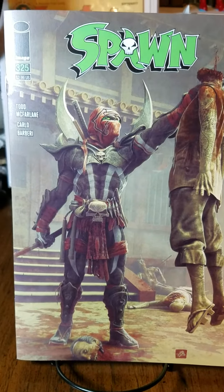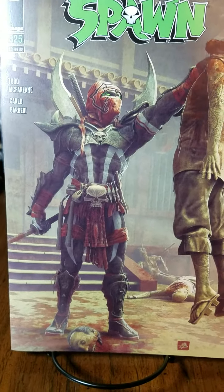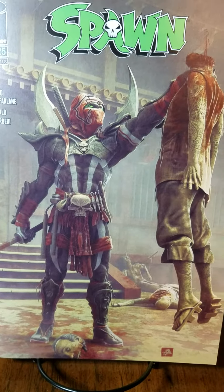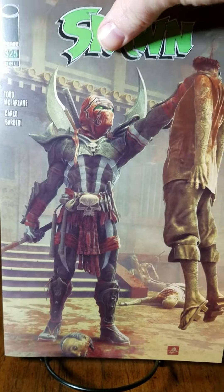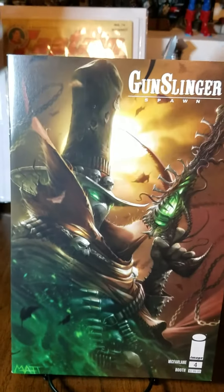Next up we have Spawn number three twenty-five, cover A by Bjorn Barrens. I love his art style — amazing ninja Spawn, pretty cool decapitation.